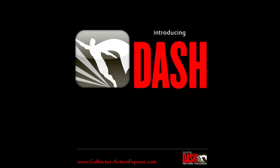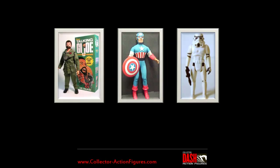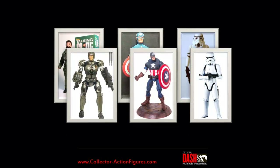Introducing Dash, a revolutionary step forward for action figure collectors. Action figures have evolved over time, and like them, so too have the tools used by collectors.